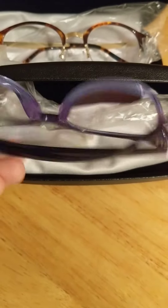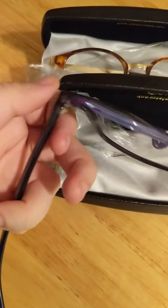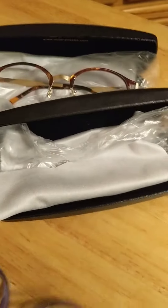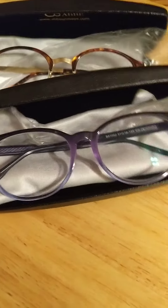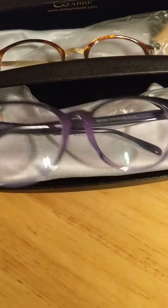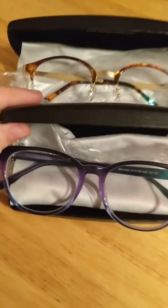The frames themselves are just great quality — they're not flimsy, the screws are pretty tight, not very loose, and overall they look fantastic on my face. I didn't pay for the extra no-glare, but as you can see the lights are hitting them and they're not bad at all. I've been wearing the hell out of the purple ones for the past couple of days.